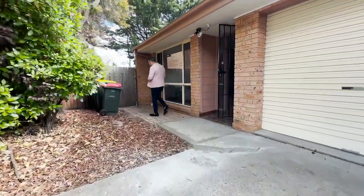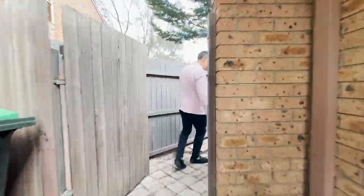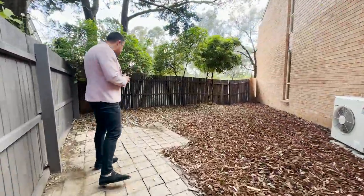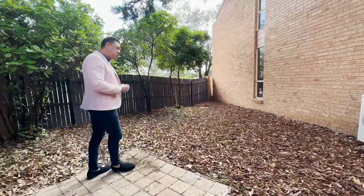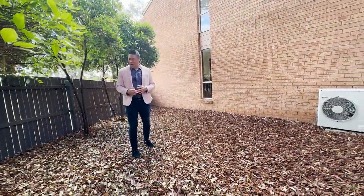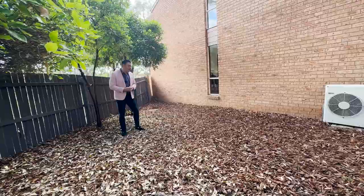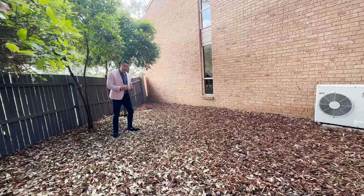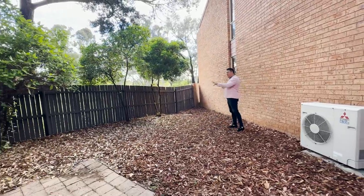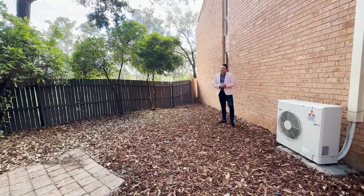Now we're going to show you the second courtyard. Just past the front door, you've got gated access — it's tucked around the side, a nice little private zone, but quite spacious. At the moment it's just a bit of mulch, but you have options. You could turn this into a massive veggie patch, pave it and use it as another outdoor entertaining area, get a ping pong table out here — whatever you like. There's even heaps of space for a kid's trampoline or dog kennels. It's a really generous sized courtyard — use your imagination and the choice is yours.